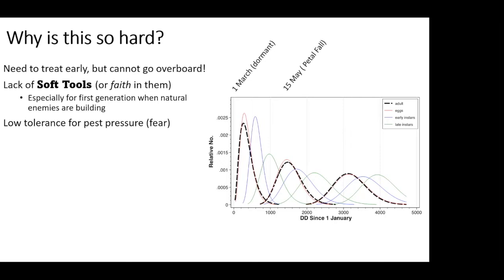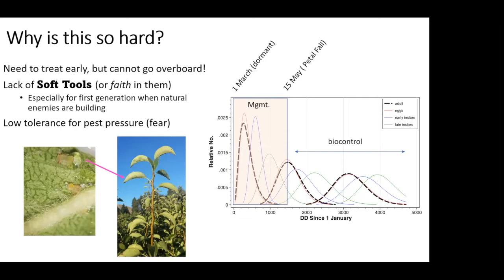There's a real lack of soft tools — we kind of have insecticides and that's about it. There is kaolin clay, but people don't seem to have full faith that soft tools can work or that they'll promote natural enemies. There's also a very low tolerance for pest pressure. Once crop advisors go into fields and start to see nymphs, they envision the future — these really sticky shoots. Instead of recognizing that a few psyllid here and there are just food for natural enemies, they react to what could happen.